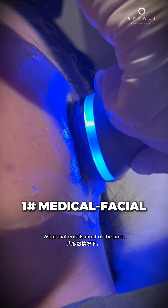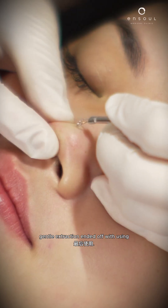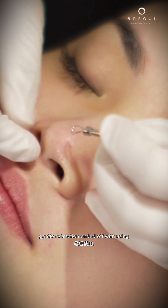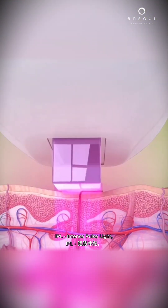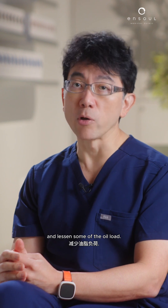For example, a good medical facial. What that entails most of the time is a light chemical peel, some exfoliation, gentle extraction, ended off with using broad light treatment — IPL, intense pulse light — which helps to brighten the skin and also to kill the bacteria and lessen some of the oil load.